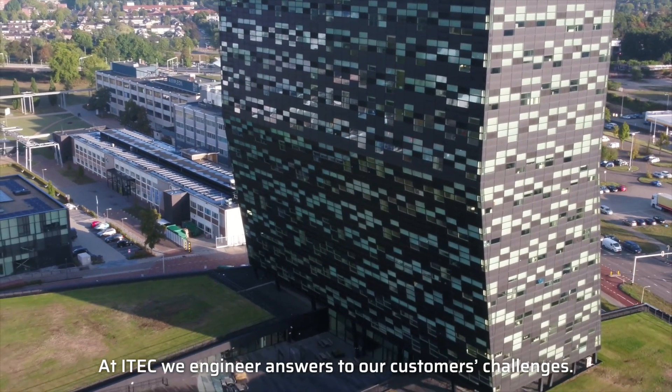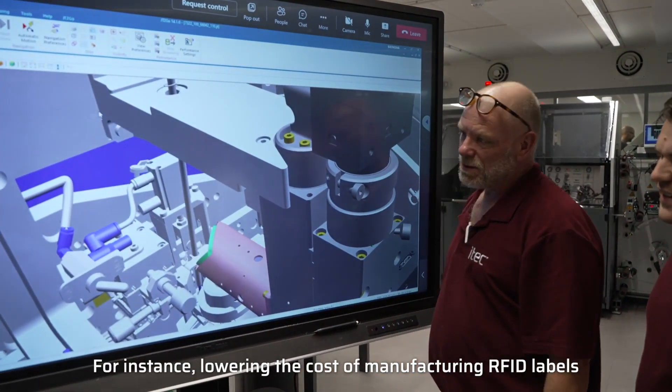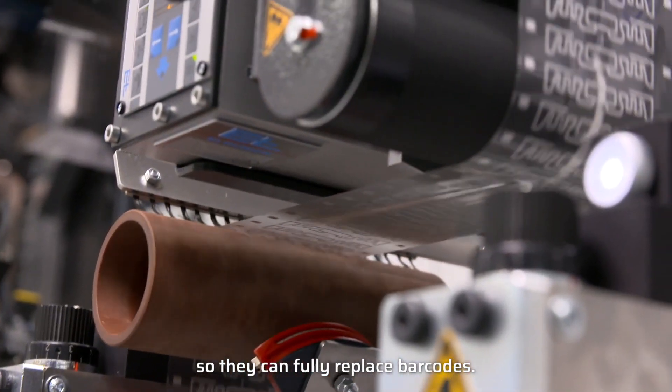At iTech we engineer answers to our customers' challenges. For instance, lowering the cost of manufacturing RFID labels so they can fully replace barcodes.